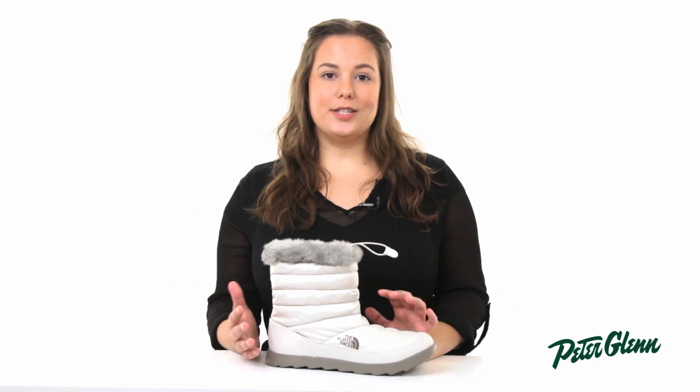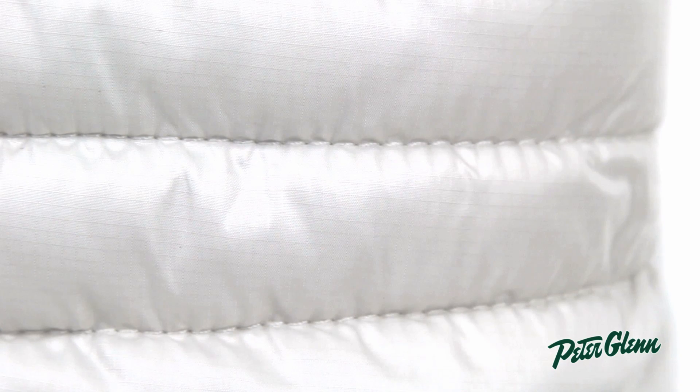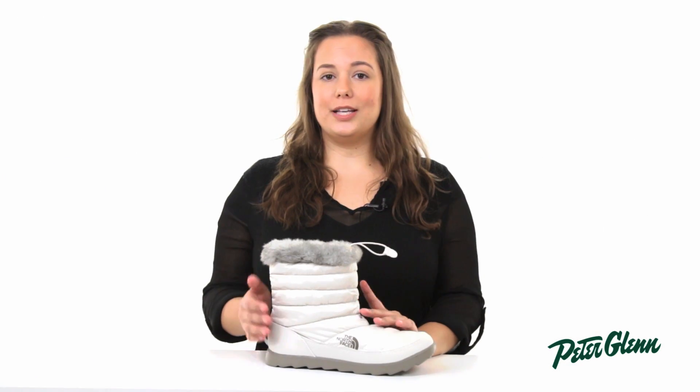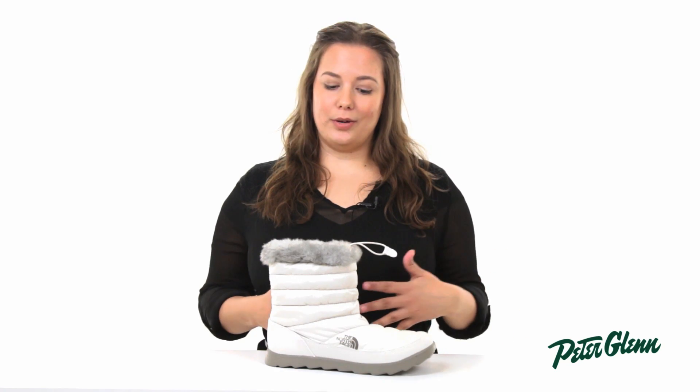This winter boot is constructed with a ripstop recycled PET material. The ripstop will protect the boot from getting torn, adding durability, and the recycled PET material is actually recycled plastic water bottles, which reduces the amount of waste going into landfills.